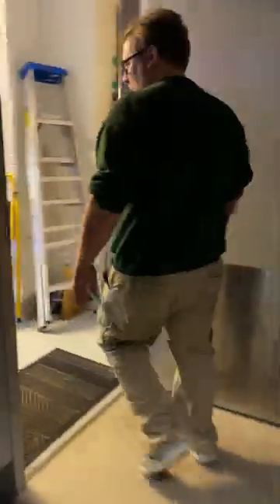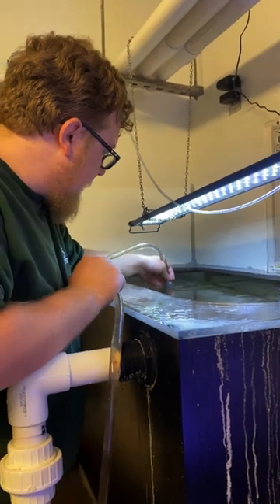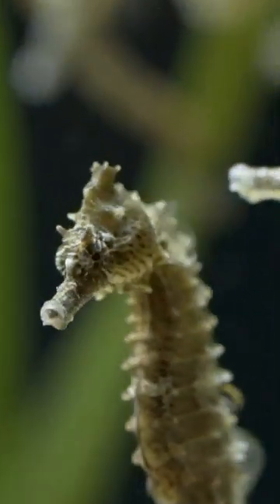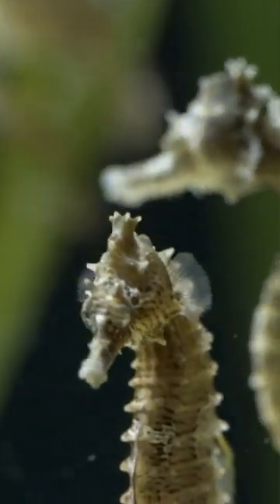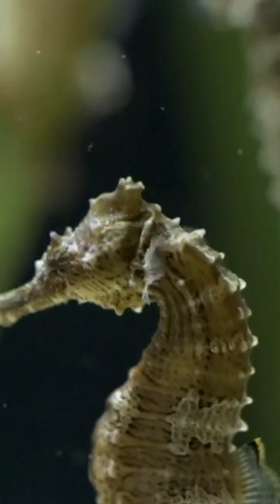I'm Drake. I am one of the aquarists here at the Toledo Zoo and I take care of a whole bunch of the different animals around here. Today we are here with the pot-bellied seahorses. These guys are one of the largest species of seahorses in the world. They are also cold water and they are a kind of unique, interesting animal.